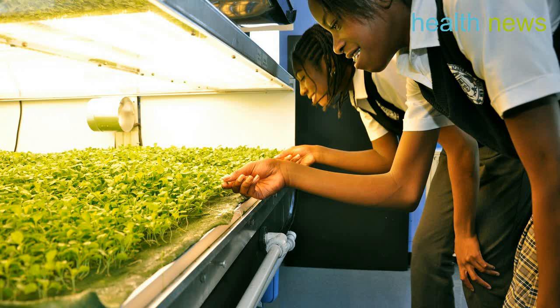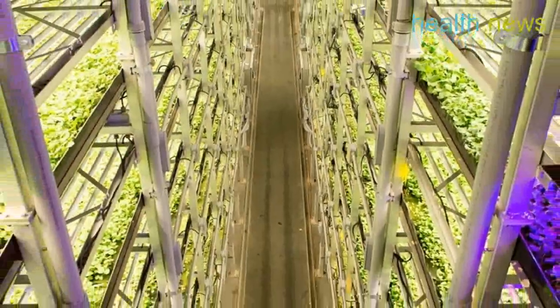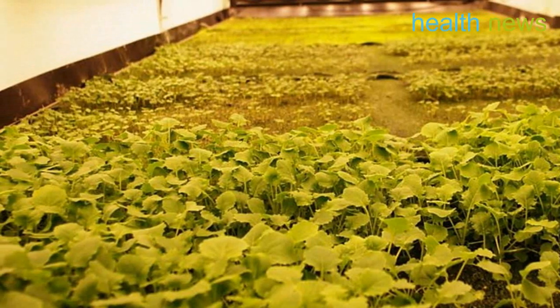The U.S. loses at least 1.5 million acres of productive farmland to urbanization every year. In order to combat the loss of land, Arrow Farms builds indoor vertical farms and is set to open its ninth facility in Newark, New Jersey, one hour outside of Manhattan.